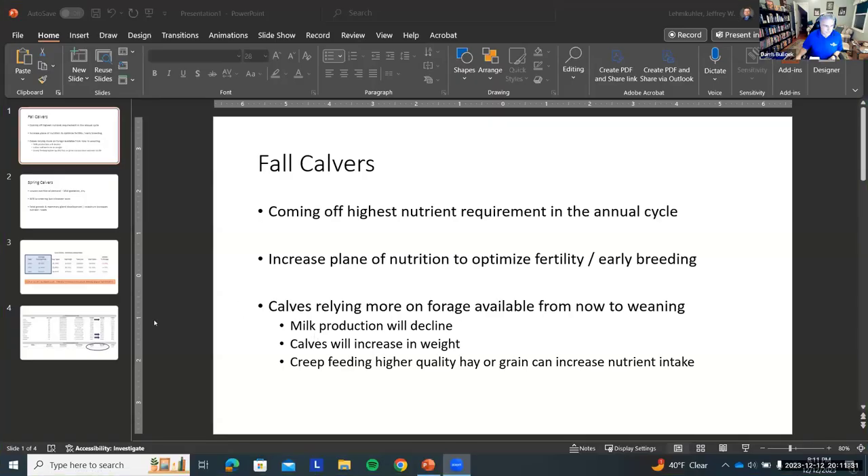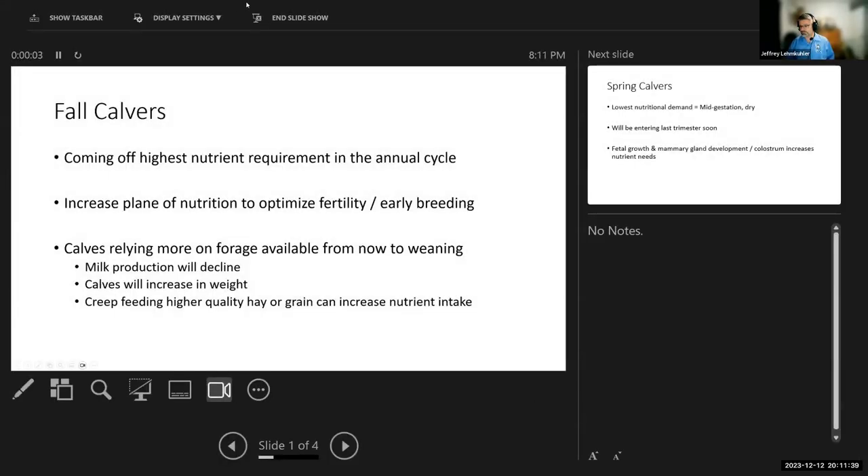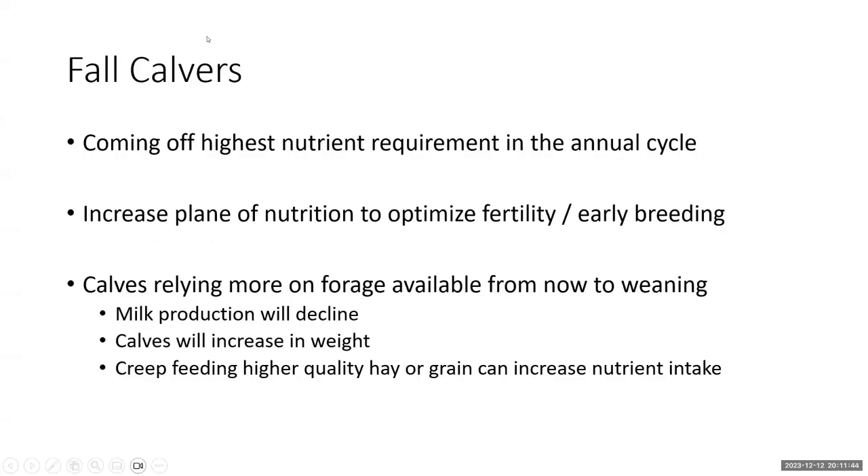Next up is Dr. Jeff Lemkuhler, one of our nutrition specialists. Starting off by thinking about groups of cows: fall calvers are coming off, or late calvers are just coming into the highest nutrient requirement in their annual cycle, which coincides with peak milk production. Peak milk production occurs six to eight weeks after calving. So, thinking about the first of December, those October cows are coming into peak and September cows would just be coming off peak — be thinking about the nutritional needs on those cows.